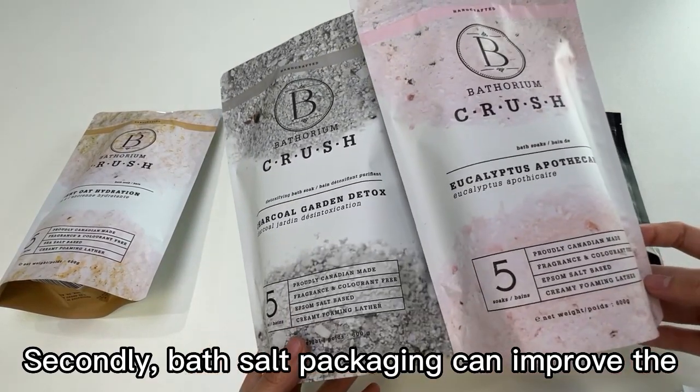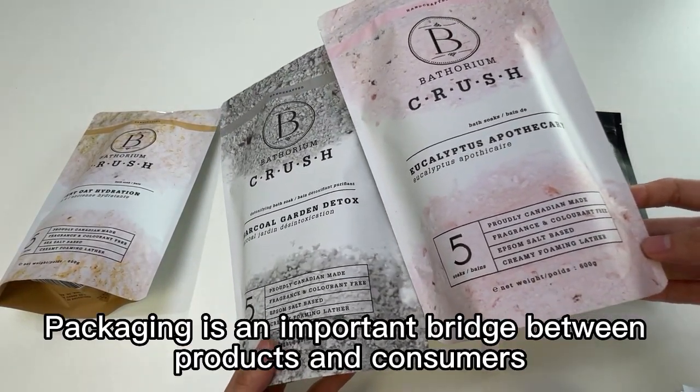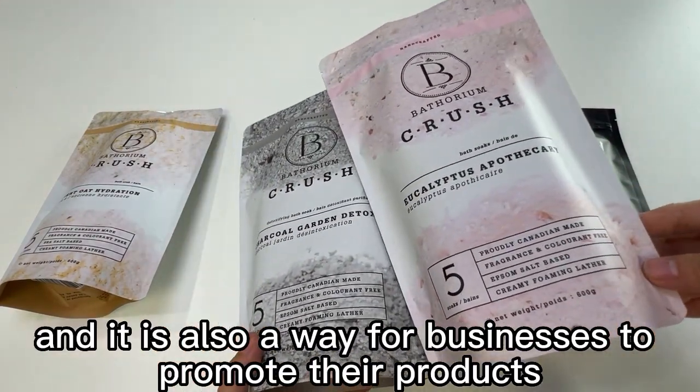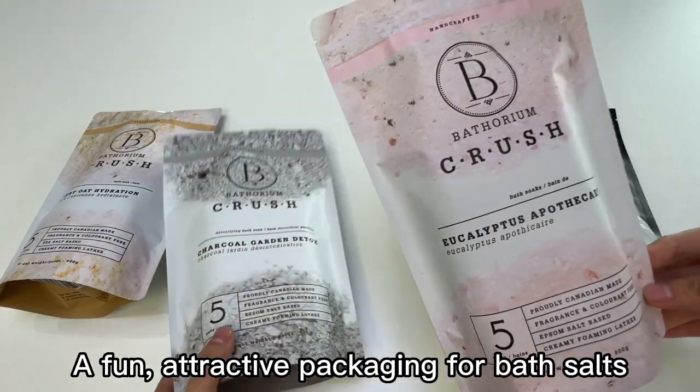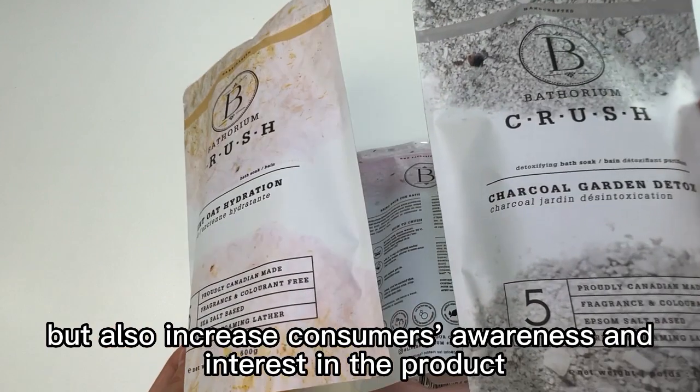Secondly, bath salt packaging can improve the ornamental value of bath salt. Packaging is an important bridge between products and consumers, and it is also a way for businesses to promote their products. A fun, attractive packaging for bath salts can not only catch consumers' attention, but also increase consumers' awareness and interest in the product.